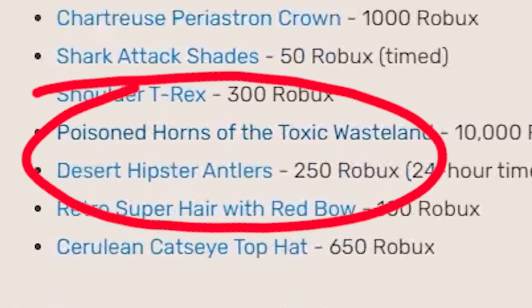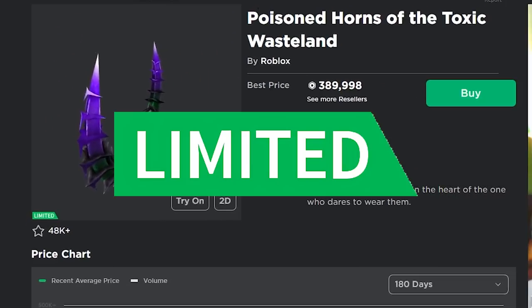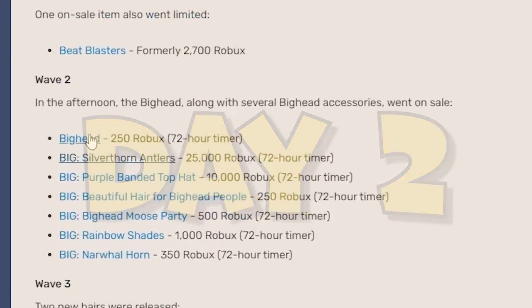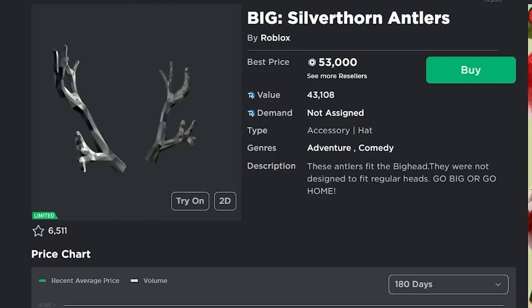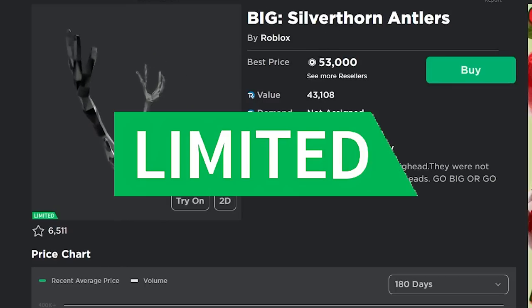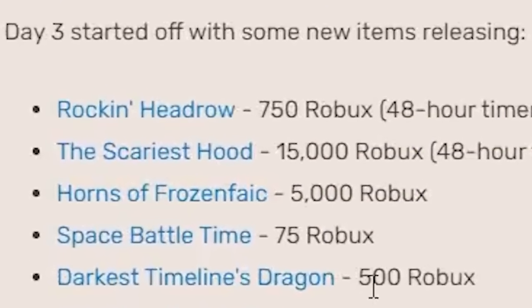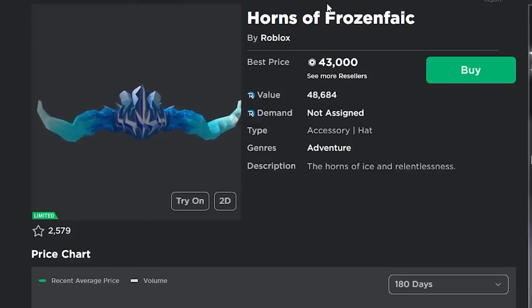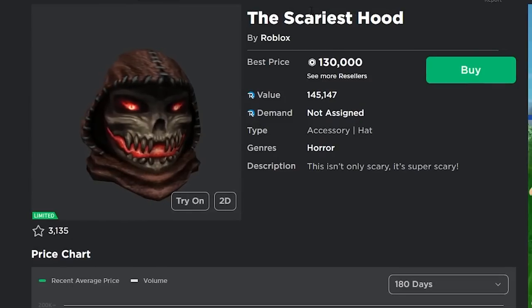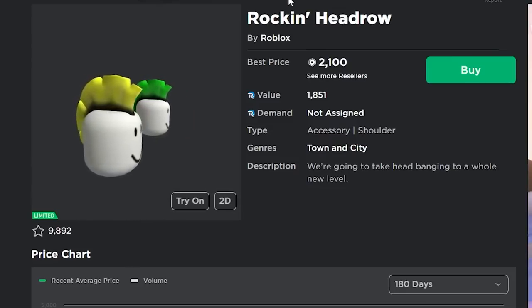The Poison Horns of the Toxic Wasteland came out on a 72-hour timer and on May 9th this item ended up going limited. Then on day two of the sale, the Big Head and the Big Silverthorn Antlers both came out on a 72-hour timer, and on May 30th both went limited as well. On day three we have even more items: the Rock and Head Row, the Scariest Hood, and the Frozen Horns — all of which have since gone limited.